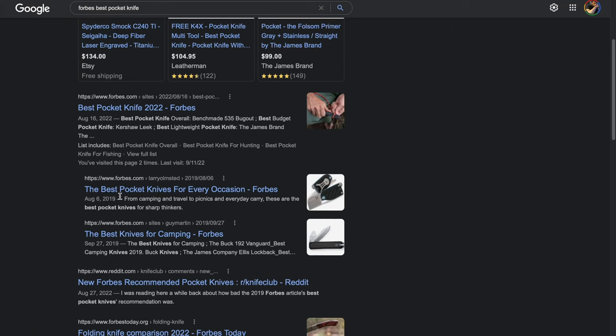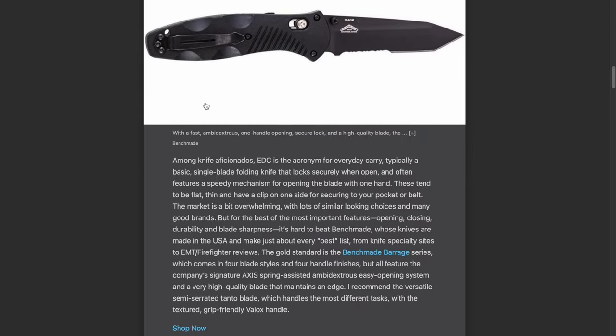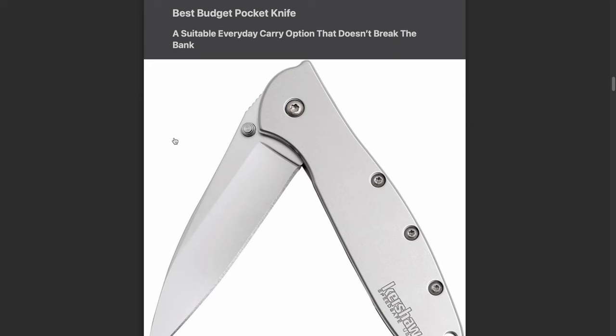Forbes calls this the best overall knife but doesn't give any pros, cons, or reasoning for the selection. Looking at their 2019 article, they had the Benchmade Barrage as the best everyday folding knife — there's no reasoning for why they shifted from the Barrage to the Bug Out other than popularity. Everything on their page is conveniently linked with Amazon affiliate links.